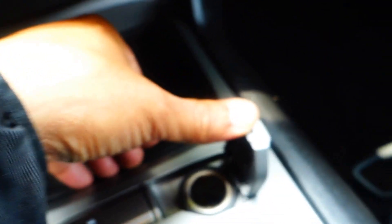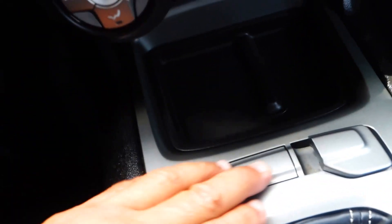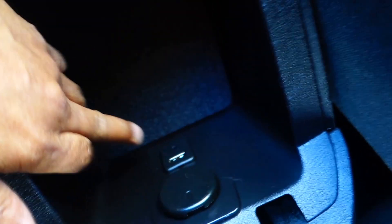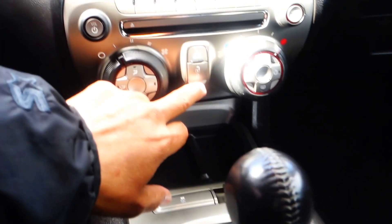Temperature control is right here. You have a 12-volt plug-in for your cell phone. This is your electronic stability program — every time you turn the car on this comes on, so you don't want to turn it off. There's the six-speed manual transmission, two cup holders in the front, another 12-volt plug-in, USB port, and auxiliary jack input. Dual airbags in the front as well.